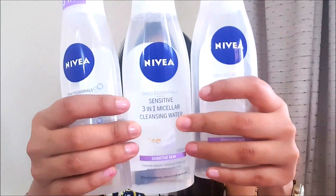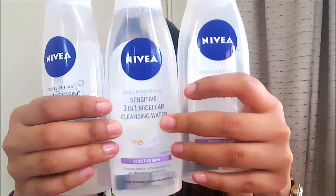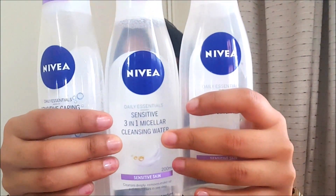The product that I am going to show you is by Nivea. It is called Sensitive 3-in-1 Micellar Cleansing Water. I did research a lot about micellar water and what it does is basically a 3-in-1 step — it moisturises, it cleanses, and it exfoliates at the same time.